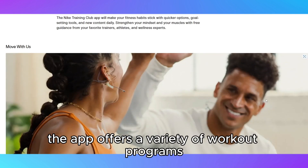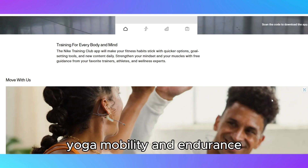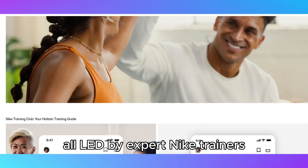The app offers a variety of workout programs, including strength training, yoga, mobility, and endurance, all led by expert Nike trainers.